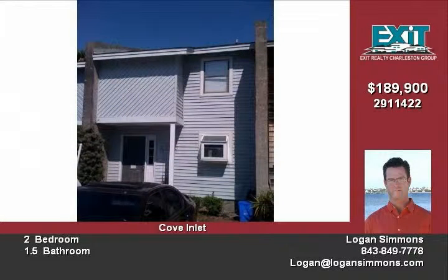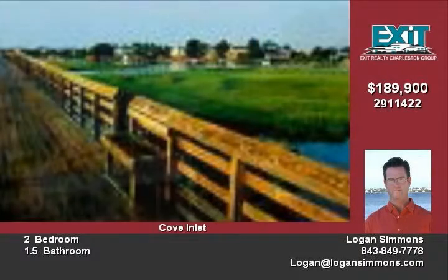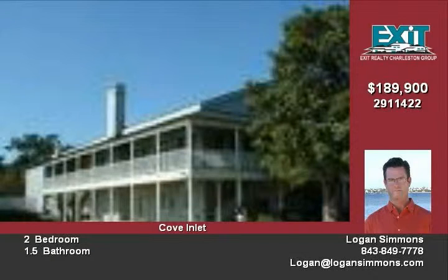Location, location, location is the best way to describe this two-bedroom and 1.5-bath townhouse. The entire first floor of this home features ceramic tile. You are sure to enjoy the sunroom,